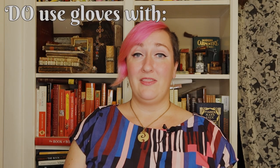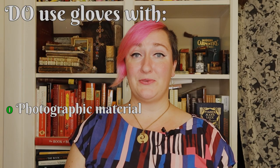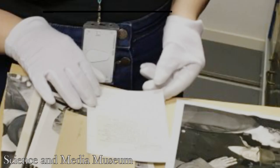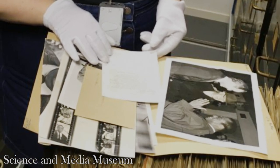There are a number of notable exceptions to the no-gloves-in-the-reading-room rule. The first is with photographic material, including film, negatives, and the photos themselves. Even trace amounts of oils can mar them, since chemistry is so important to the photographic process.